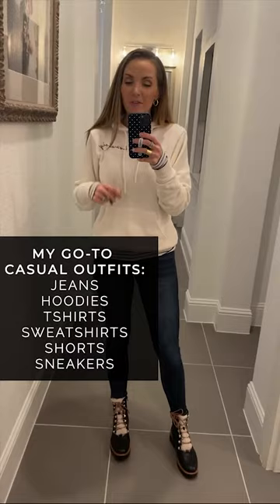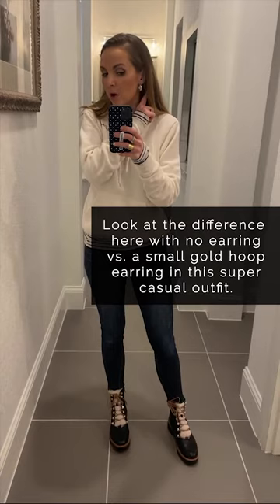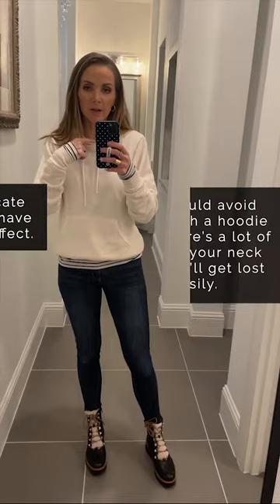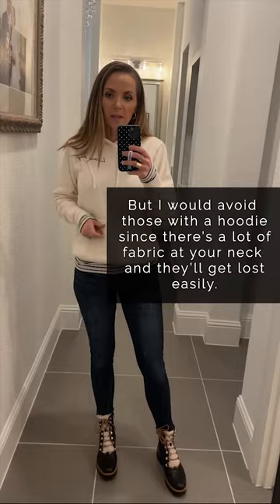Casual outfits for me are jeans, hoodies, t-shirts, sweatshirts. This sweatshirt is obviously very casual. I've got a little striped shirt underneath it, and if I'm wearing no jewelry, it just feels kind of simple. But one little earring — just a small understated gold hoop — just kind of elevates the outfit and makes it feel finished. You could do the same thing with a couple of delicate necklaces. I love layering necklaces together. I would not do it with a hoodie because there's just a lot of fabric — they'd get lost anyway. But with a crew neck sweatshirt or a t-shirt or v-neck t-shirt, those are always a good option to pair some simple understated pieces with your casual outfits.